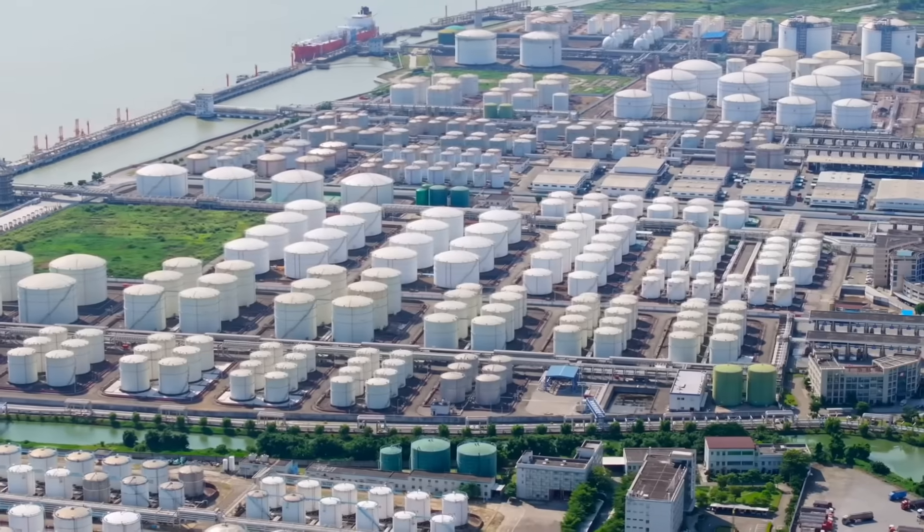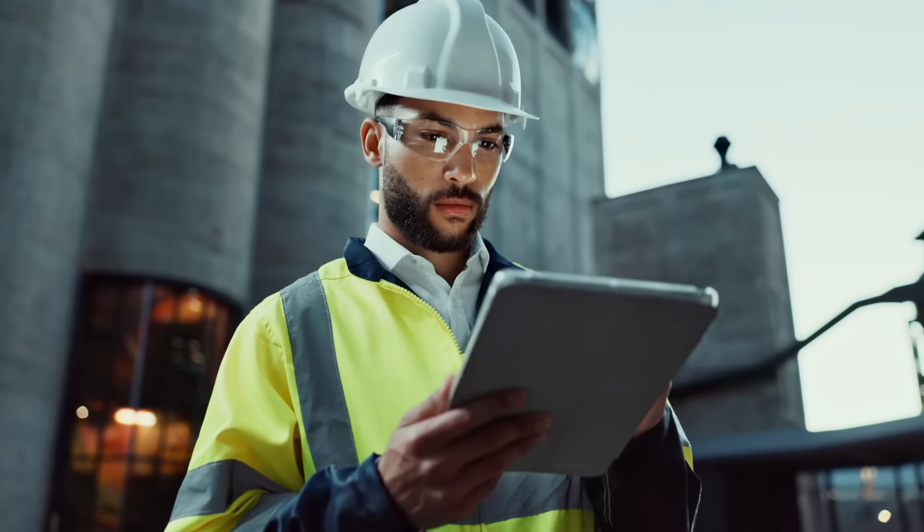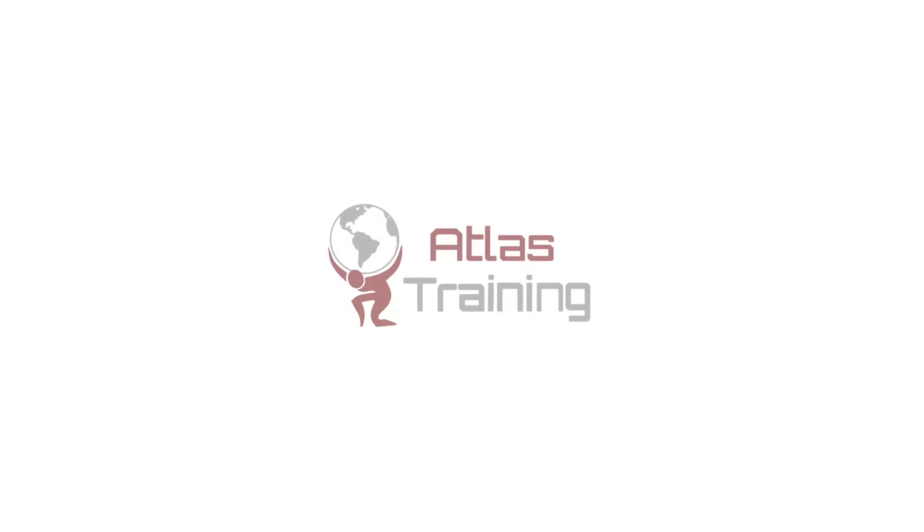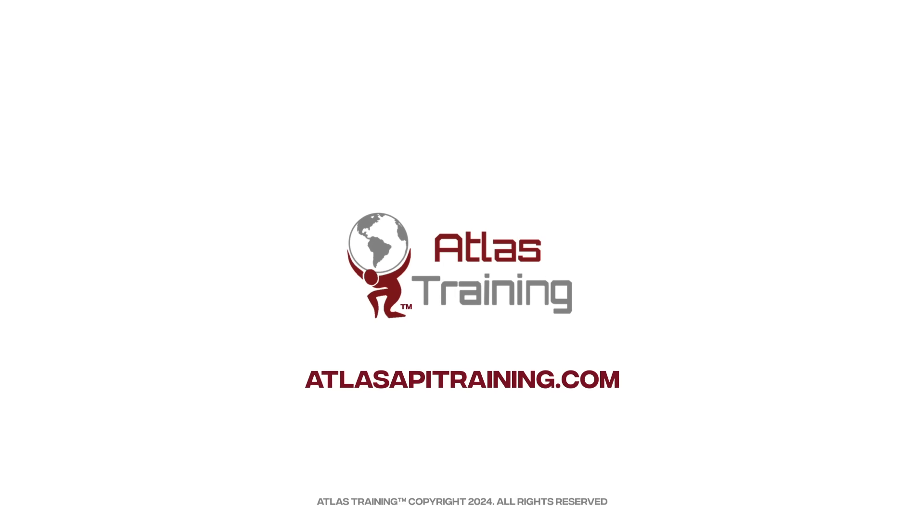Don't just finish your API certification journey, complete it with distinction. Enroll in the Atlas Training API 653 course, and put the finishing touch on a career built on precision, skill, and unwavering commitment to safety.